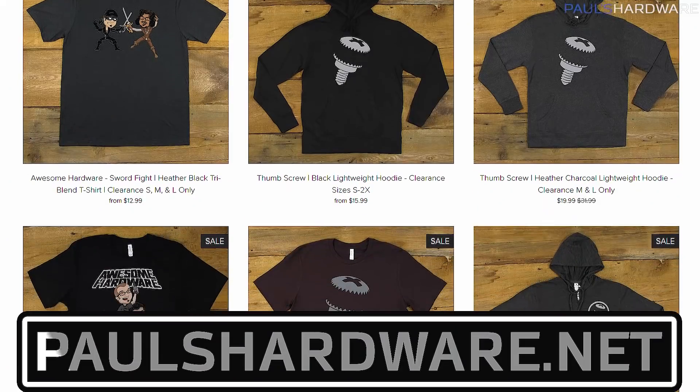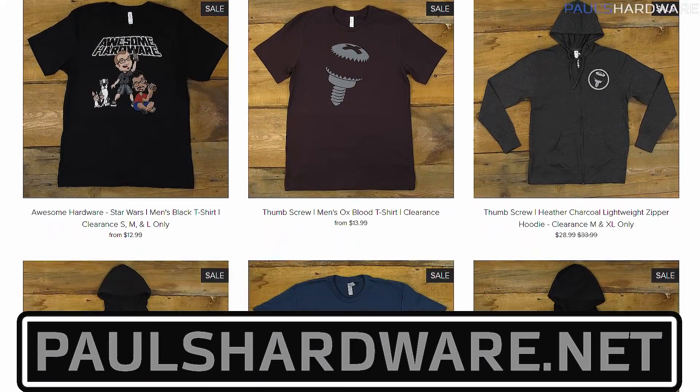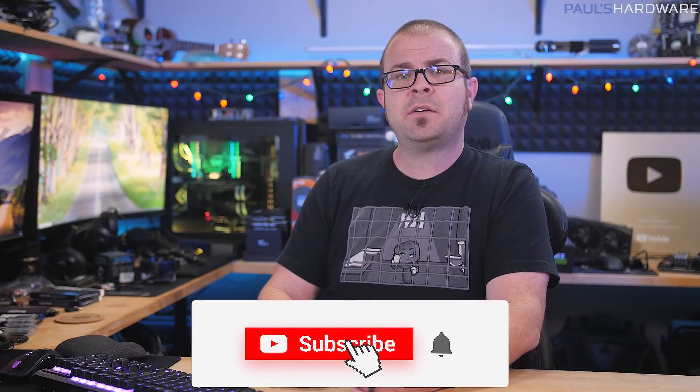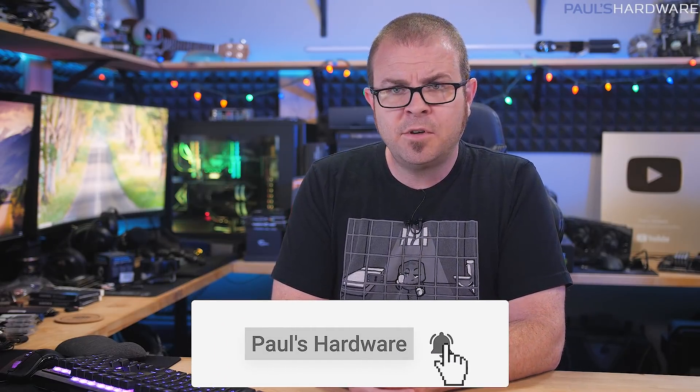So there you have it guys — tech news for the week, and thanks for watching the whole thing. Your feedback is always welcome, so please feel free to leave a comment below. All the articles I talked about today are linked in the description for further reading, and you can also click the like button if you enjoyed this video. Check out my store at paulshardware.net for a selection of excellent merchandise options and new beer sets with coasters, and subscribe to my channel if you'd like to see more videos like this one in the future, including more tech news next week. Thanks again for watching everyone, and we'll see you in the next video.